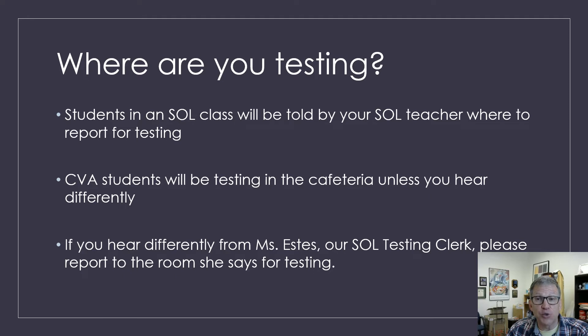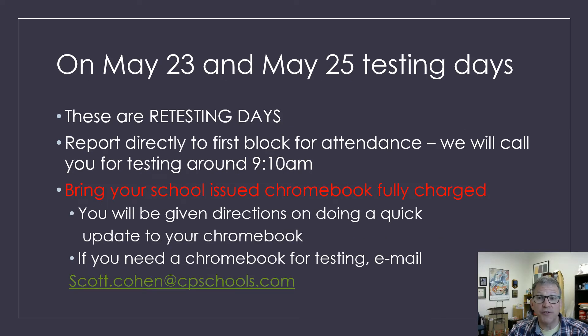Your teachers will let you know where you should report for SOL testing. CVA students will be testing in the cafeteria unless Ms. Estes or SOL Clark tells you differently. On May 23rd and 25th, these are the retesting days — everyone should report to first block and then we'll call you down to testing at around 9 to 10. Everyone needs to bring their fully charged Chromebook. You'll be given some instructions on how to do a quick update. If you've already done this update once this year, you don't have to do it again. If you're going to need a Chromebook for testing, please email me at scott.cohen@cpschools.com.